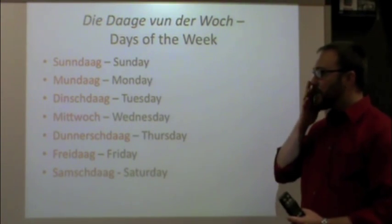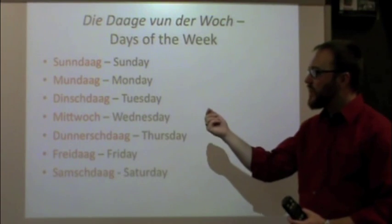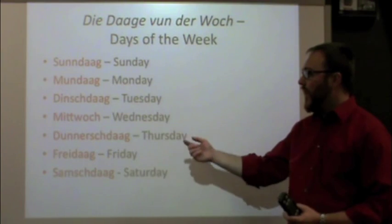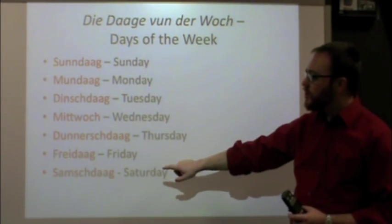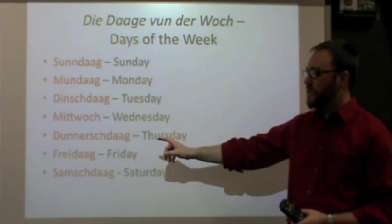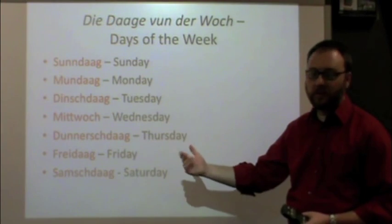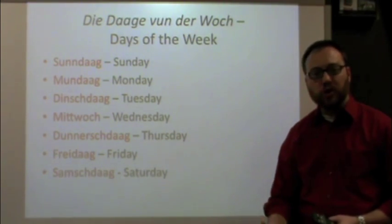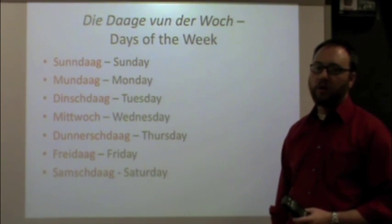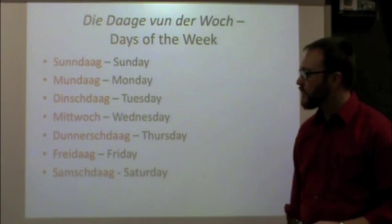You'll notice that a lot of the days of the week are similar to the English, so they shouldn't be that hard to memorize — Sunday, Monday, Friday. Wednesday is the only day of the week that doesn't end in 'dog,' and that's because the word for Wednesday in Pennsylvania Dutch, mid-woch, literally translates as 'middle of the week.' Mid means middle, woch is the word for week. So: Sundag, Mundag, Dinchdag, Mittwoch, Dunischdag, Frydog, Samstag — days of the week.